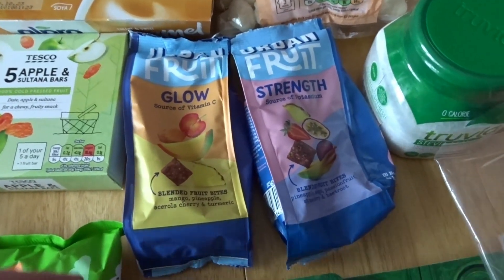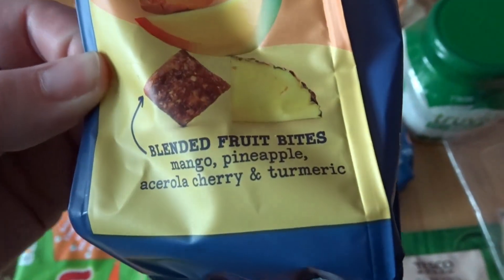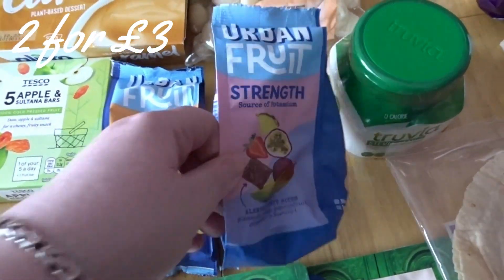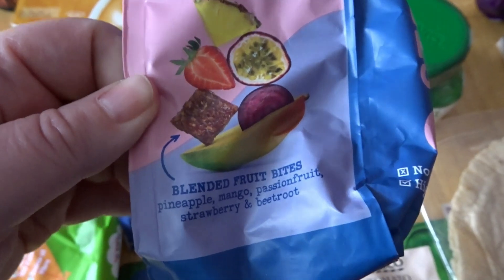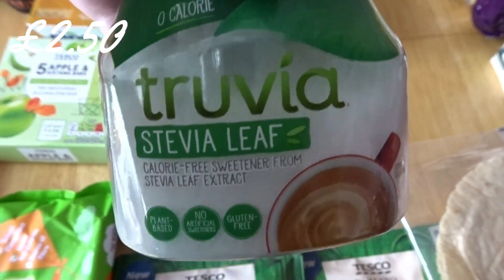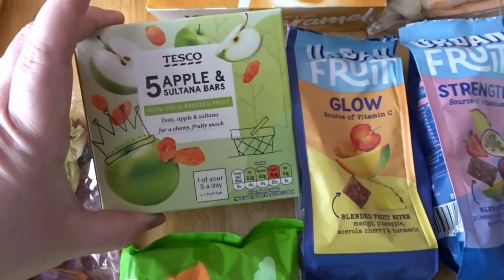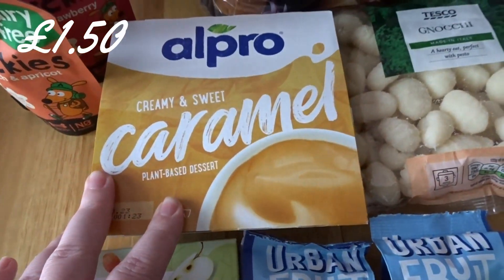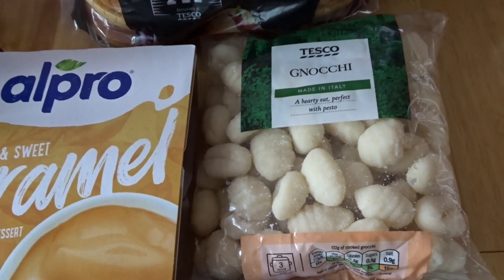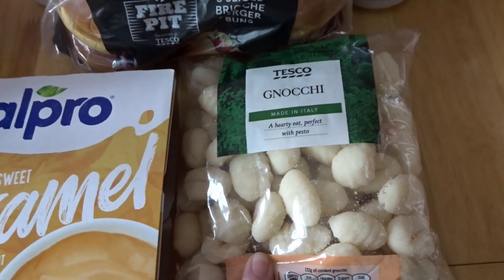I wanted to look for different snacks and found these — never seen them before. They were on an offer of two for £3, just little bites with fruit in. Got some Truvia because that was on a really good Clubcard deal, just under half price. Some apple and sultana bars, and some Alpro caramel. I picked up this shelf-stable Gnocchi — it doesn't have to go in the fridge and lasts until next year.